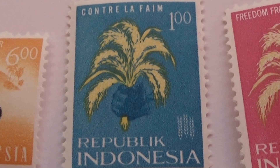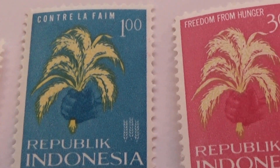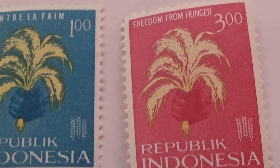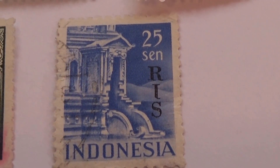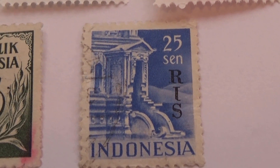Then we have this beautiful handful of wheat. We have a $1 and a $3. Very pretty. And we have this one here — it says $0.25 RIS.